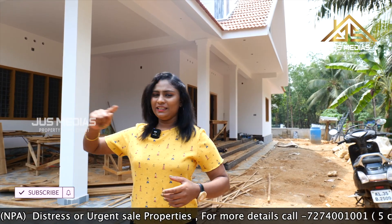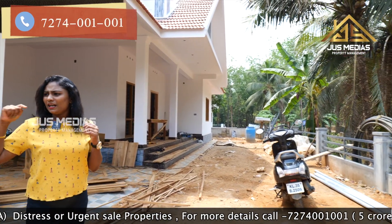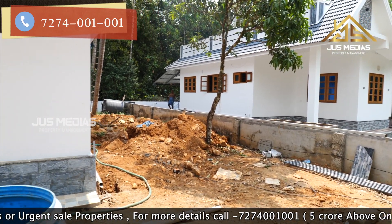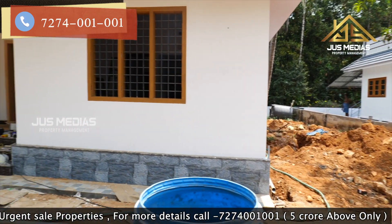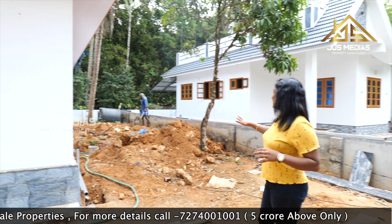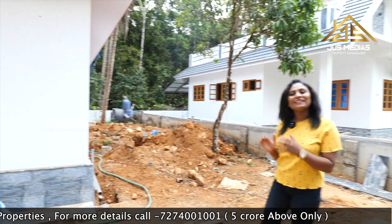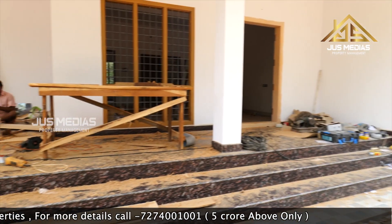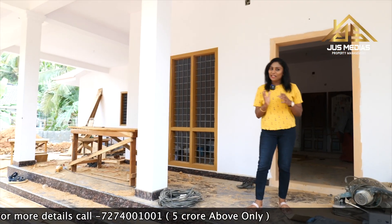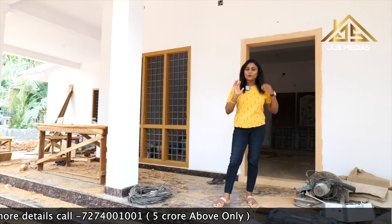Now, we have a very safe view of this view. This view has a lot of space in a little bit. Now, we have a rough outlook on this view. Now, we have a few details about this view.